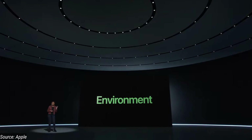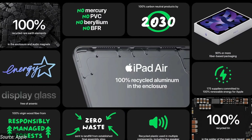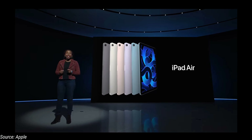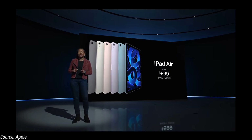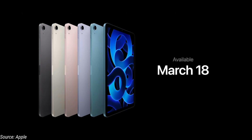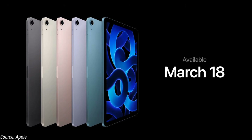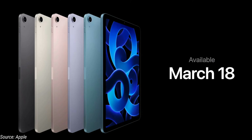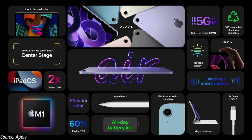The Magic Keyboard and Apple Pencil 2 support these devices. As usual, it is environment friendly, using recycled magnets, rare elements, and reusable materials. The iPad Air is available in multiple colors, starting at $599 for the 64GB base variant. Pre-order starts Friday and it arrives March 18th.